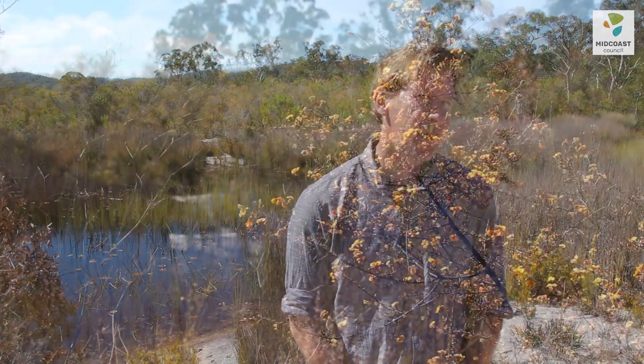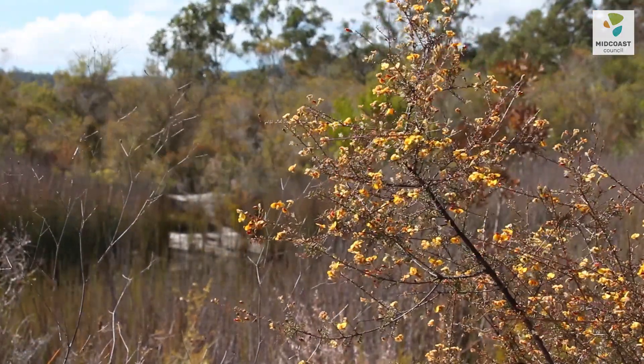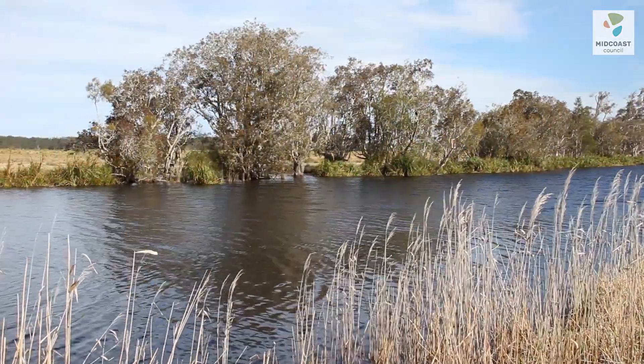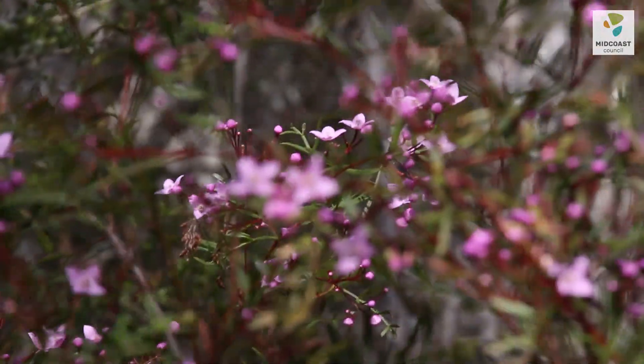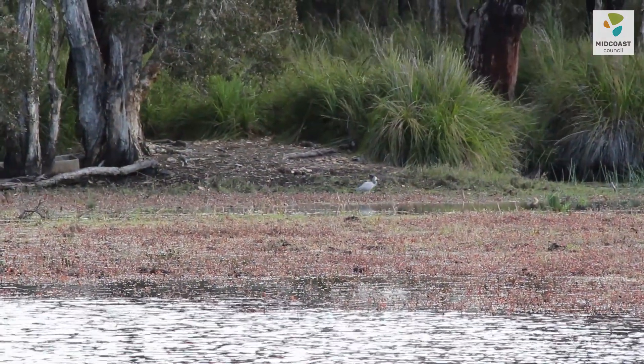It's managed by council as a council reserve. This land was acquired back in 2012 for the purposes of water quality protection. We understood that an important part of preserving water quality was harnessing the benefits of natural systems. Wetlands are like the kidneys of the system, so they purify water.